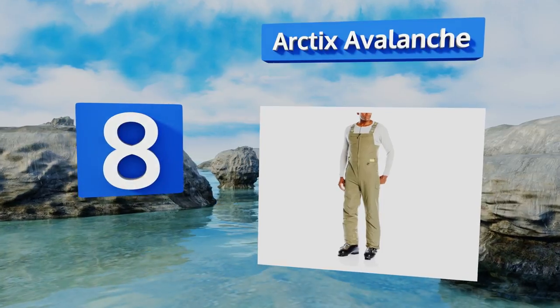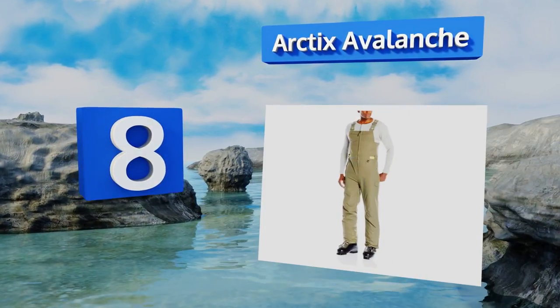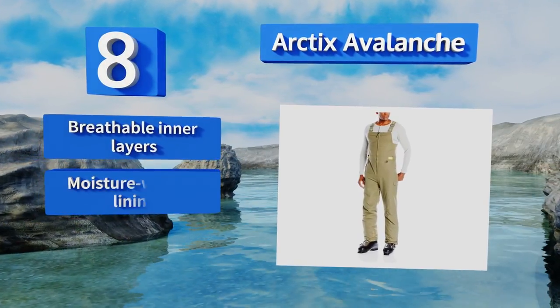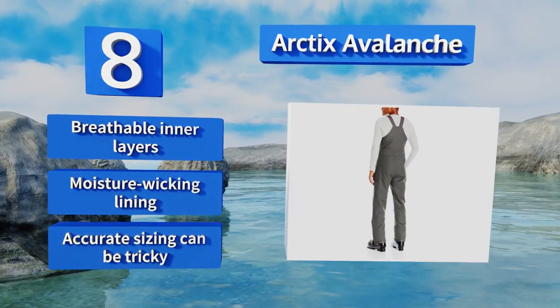Coming in at number eight on our list, popular among winter sports enthusiasts, the Arctic Avalanche provides mid-level thermal conservation so you don't overheat during intense runs. Plus it has several metal O-rings that are perfect for attaching lift tickets, keys, or gloves. It's equipped with breathable inner layers and a moisture-wicking lining, however accurate sizing can be tricky.